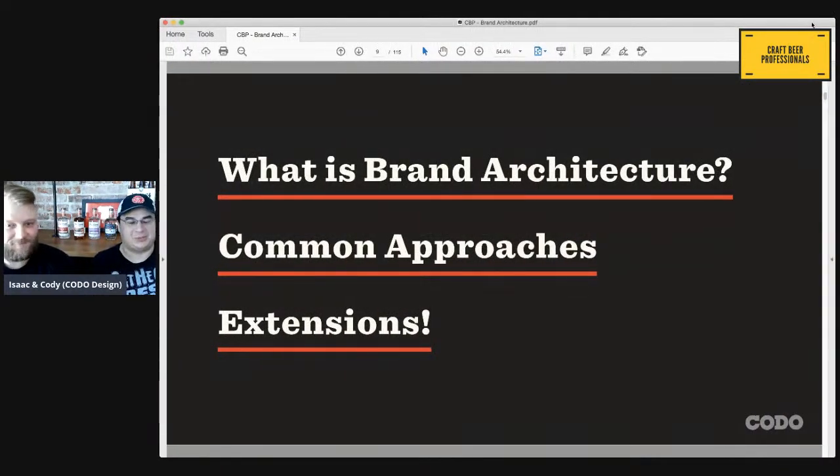So we're throwing around this phrase brand architecture, but we're going to dive into what that means and how you can make it work for your brewery, for your business. People have had to get a lot more creative lately because of what's happened in the market. We're going to walk through the common approaches to solving brand architecture issues — the different models, the different ways to organize your brands in your portfolio — and we're going to talk about product extensions with some interesting examples we've seen.